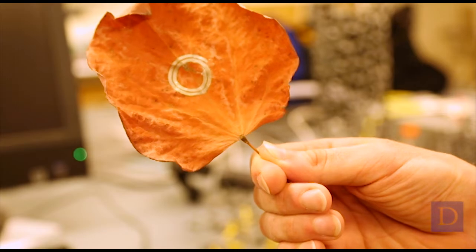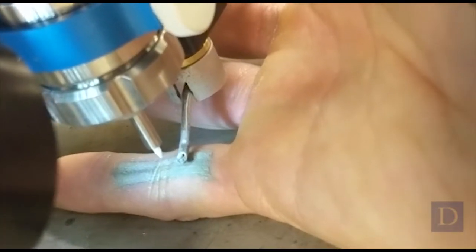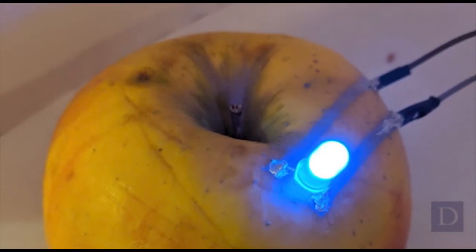We were able to develop a silver nanowire ink that allows conductive traces to be printed immediately, so there's no post-processing that's required. That allows for printing on a leaf or on human skin or various different delicate biological substrates.